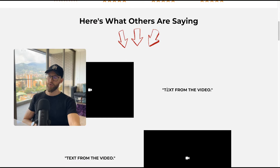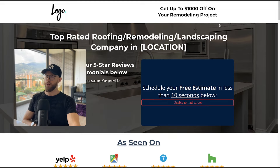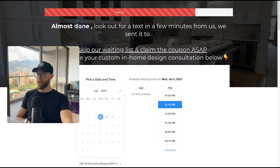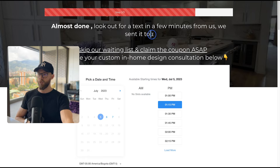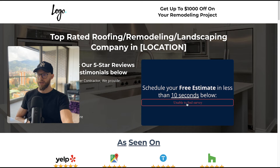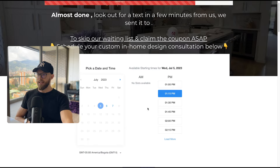As you scroll down we put proof — screenshots of reviews from Facebook and Google My Business — for clients who don't have video testimonials. The page they see after submitting is dynamic: it says 'Almost done, [Name] — look out for a text in a few minutes from us.' It actually shows them the phone number they entered, so they check their phone, and then we get them to book and show them more and more proof.